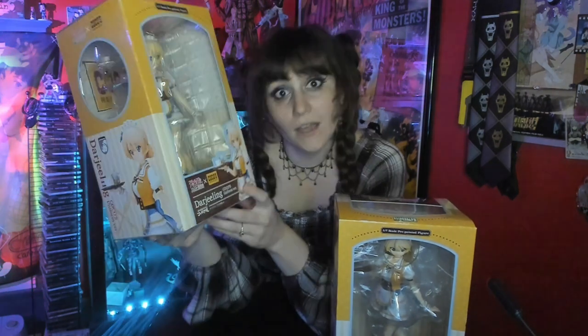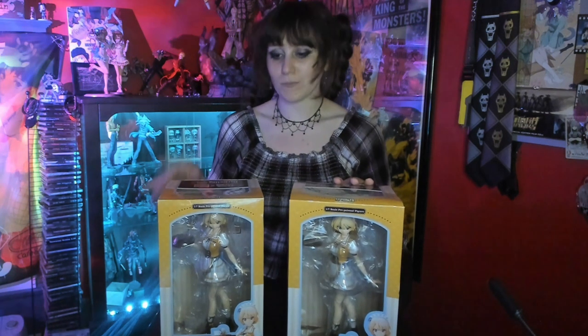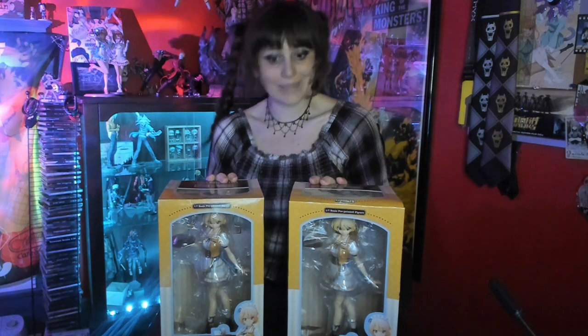I was like, are there any other maid cafe outfits for the Girls und Panzer girls? And sure enough, there were. So I found Darjeeling's first, thought she was really cute, went ahead and ordered her. I did not realize at first that she came with an extra faceplate — totally my bad. I decided to go ahead and pick up another one in way worse condition, but with the faceplate, in order to be able to paint them to look Halloween-y, because I thought that would be a lot of fun.